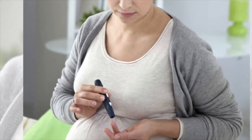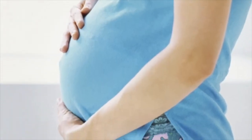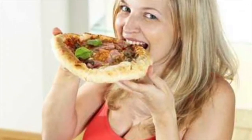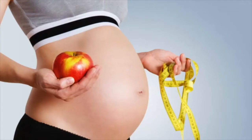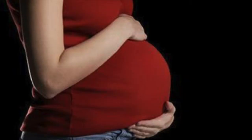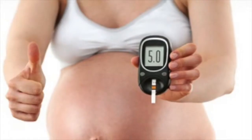Hypoglycemia can be triggered by skipping or delaying meals, eating portions that are too small, or overexerting yourself physically. Typically, hypoglycemia is treated by eating or drinking something containing sugar, such as orange juice.